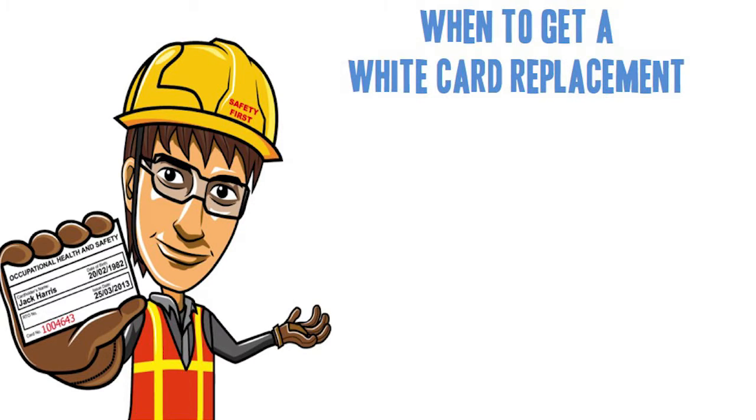When to get a white card replacement. If your white card has been damaged or lost, it will be time to get a white card replacement. As you're probably already aware, a white card is a card which stipulates that you've completed a Construction Safety Induction Unit course via an Accredited and Registered Training Organisation, or RTO.